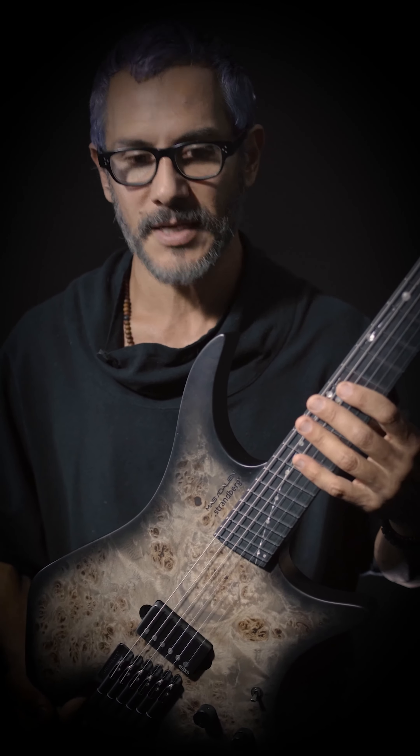So it has this seamless, effortless quality to it that takes you out of left brain and more into right brain, where I'm more in a creative process rather than a technical process.